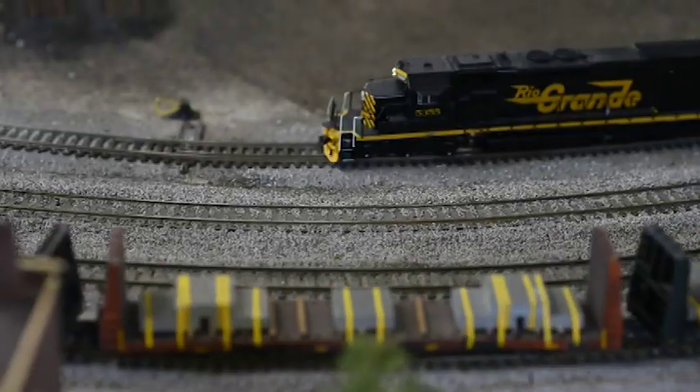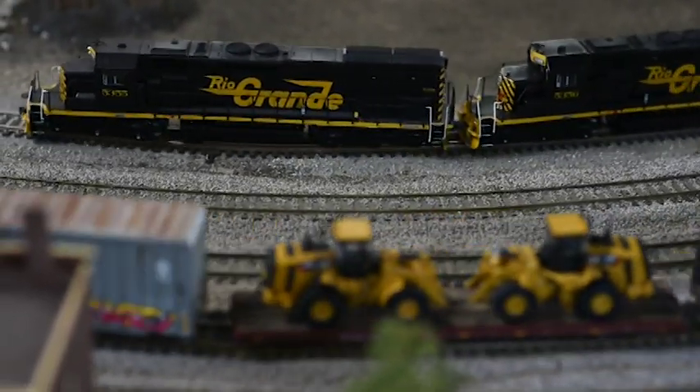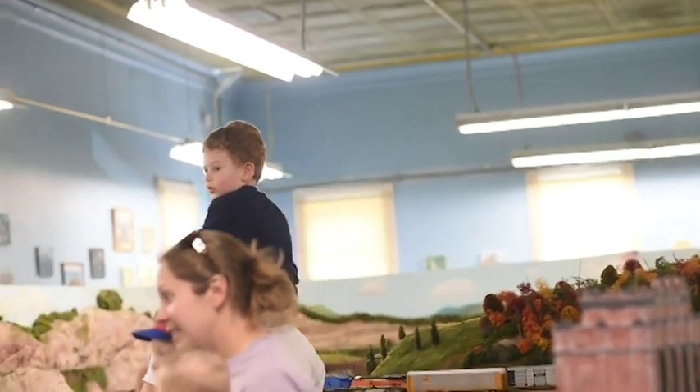We can run up to pretty much any number of trains at a time. We like to keep it around six, two on each main line. We think that's a healthy amount for the kids during our open houses.